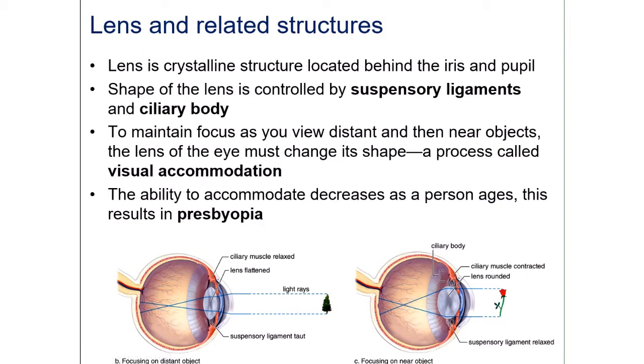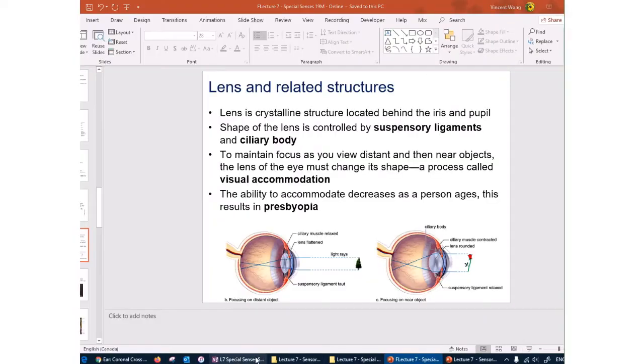The lens needs to change shape in order to maintain focus on something far away or nearby. To look at something far away, the lens has to be thinner; to look at something nearby, the lens has to be thicker. To change the thickness of the lens, you rely on the contraction or relaxation of the ciliary body — or ciliary muscle, same thing — which changes the tightness in the suspensory ligaments.